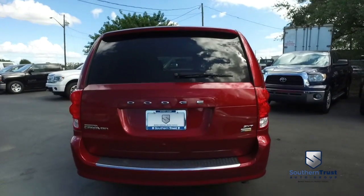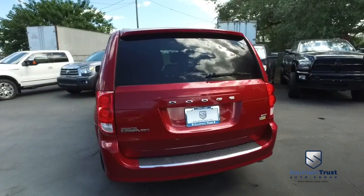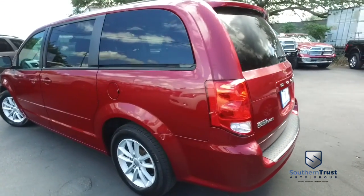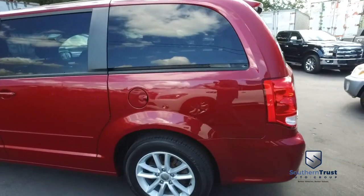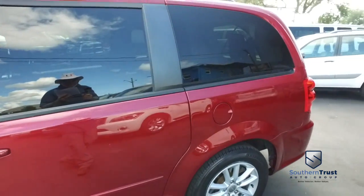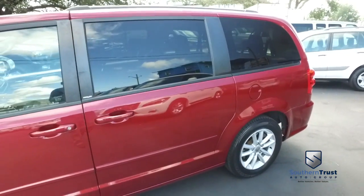Southern Trust proudly presents this beautiful 2014 — looking clean, looking lean, looking mean — Dodge Caravan SXT passenger van with that V6, 3.6 liter, smooth ride, gliding, family riding, fuel saving, horsepower pumping muscle.